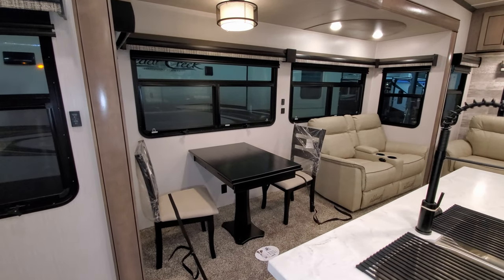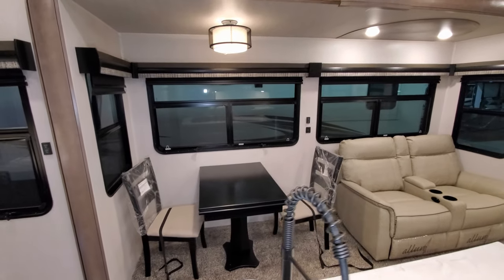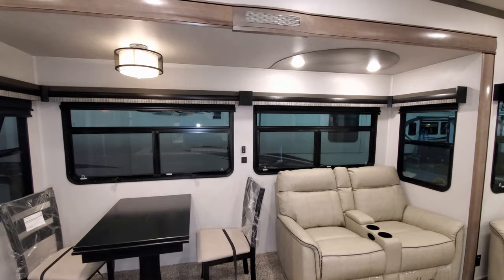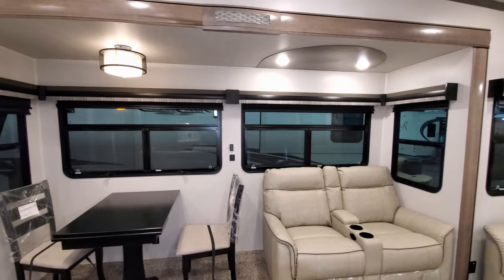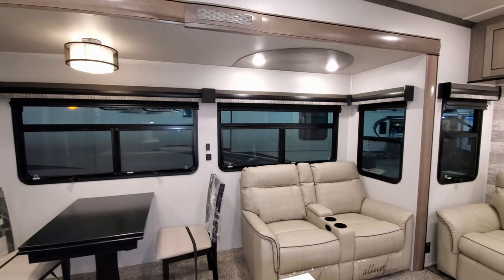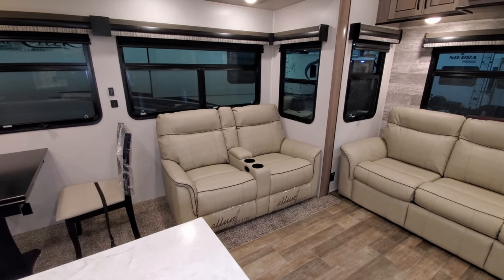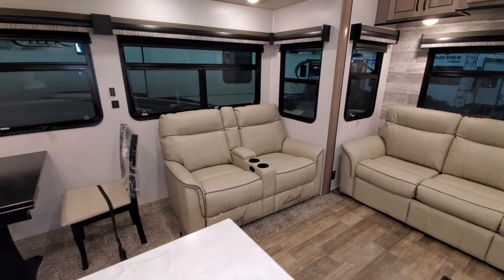There's an electric outlet underneath on the wall as well. Nice big windows overlook your campsite area, and those windows have day-night roller shades on them for privacy. In between the two windows on the wall are some light switches and also USB charger ports.